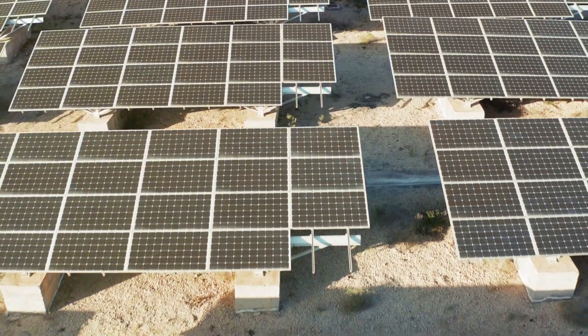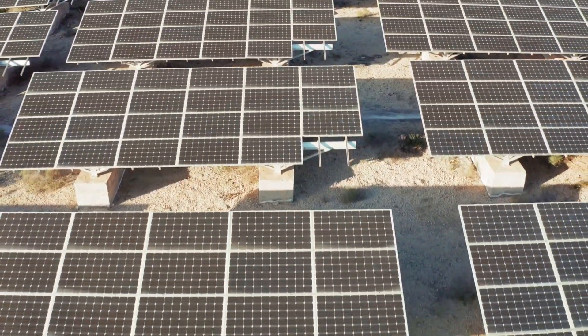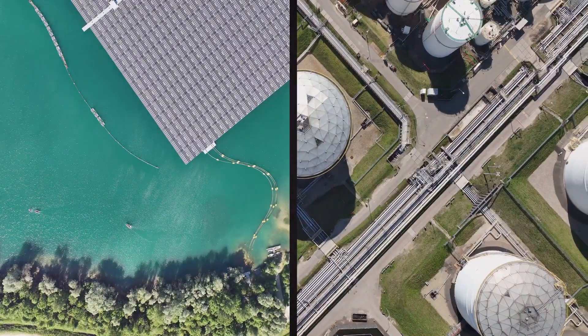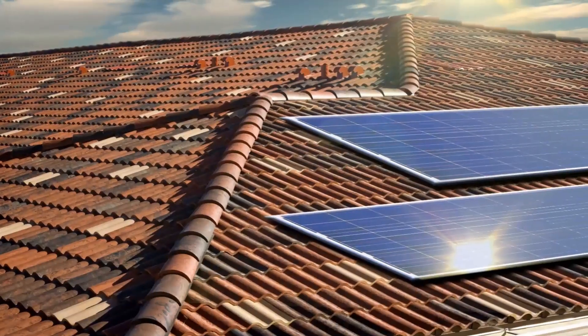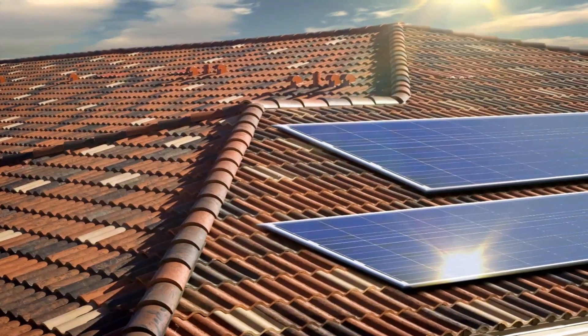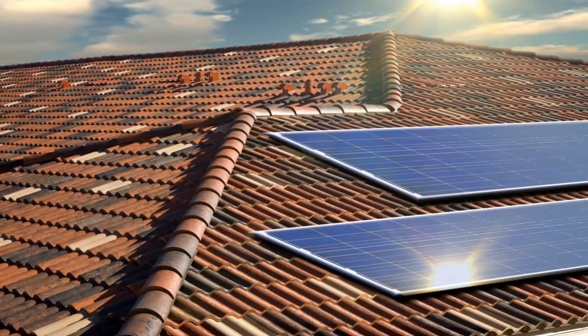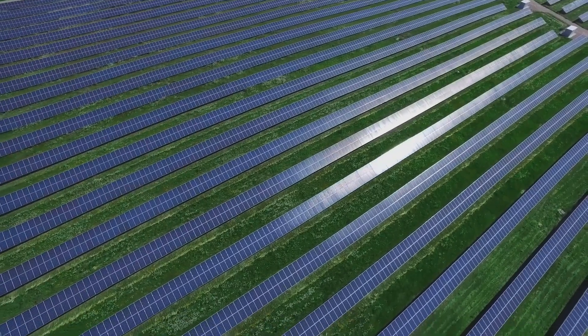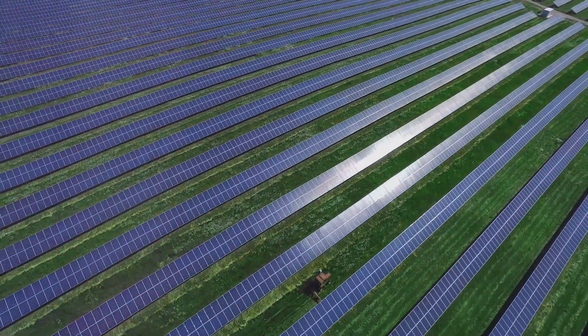On the flip side, solar power generators are the champions of sustainability. They use the sun, an abundant and renewable source, to generate clean, green energy. So if you're conscious about reducing your carbon footprint, they make a compelling case. However, they do require a sunny climate and a significant initial investment for solar panels and battery storage.